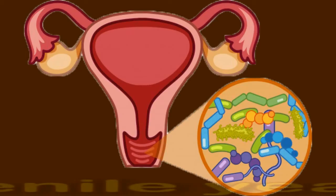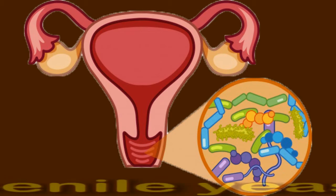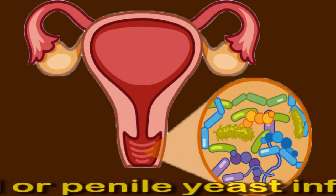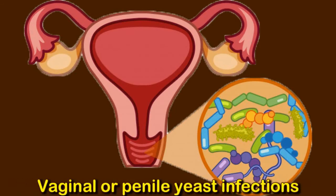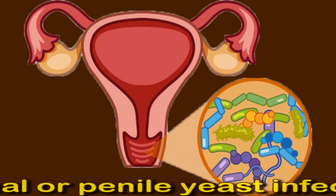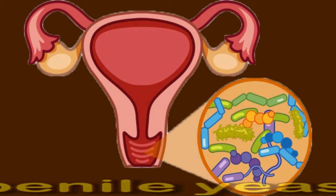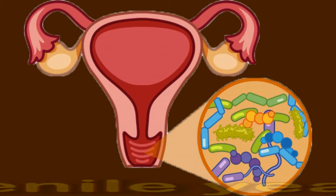Vaginal or penile yeast infections. An overgrowth of fungus called candida can cause an infection in the vagina or on the penis. As with other fungal infections in the genital area, this can affect the lymph nodes in the groin. Other symptoms of a yeast infection include burning during urination, itching and irritated skin, foul-smelling lumpy white discharge, and redness and bumps that may contain pus. Vaginal or penile infections often respond well to antifungal medicines. People should see a doctor for a diagnosis before treating a yeast infection at home, if it is the first time they have experienced one.